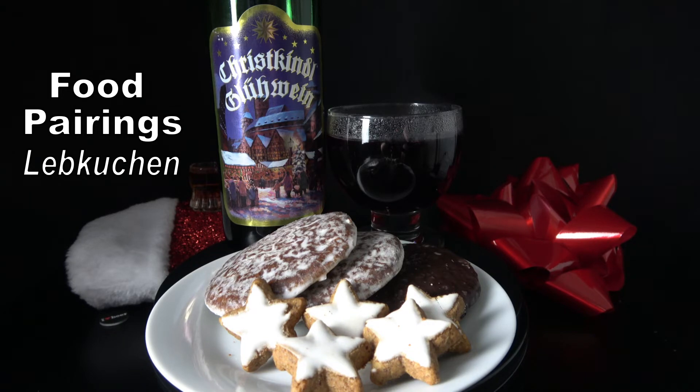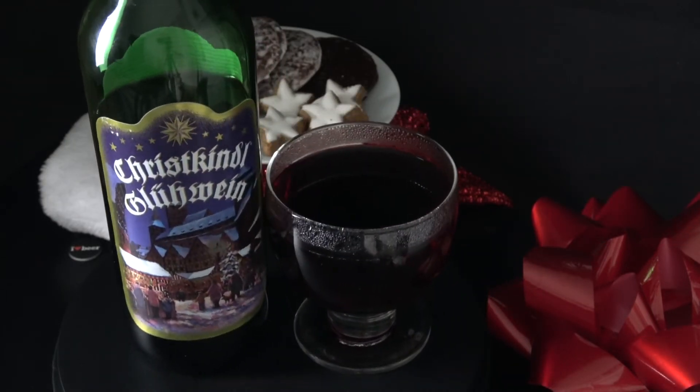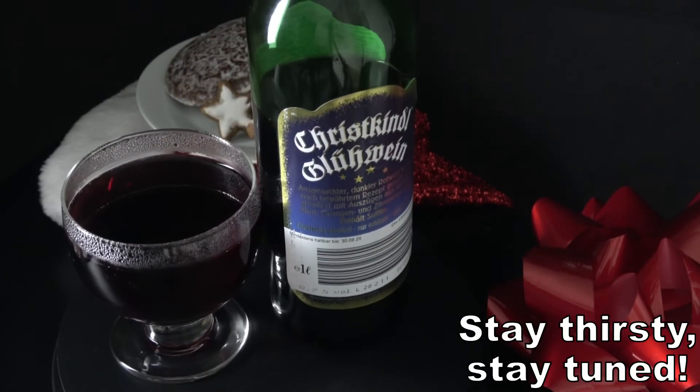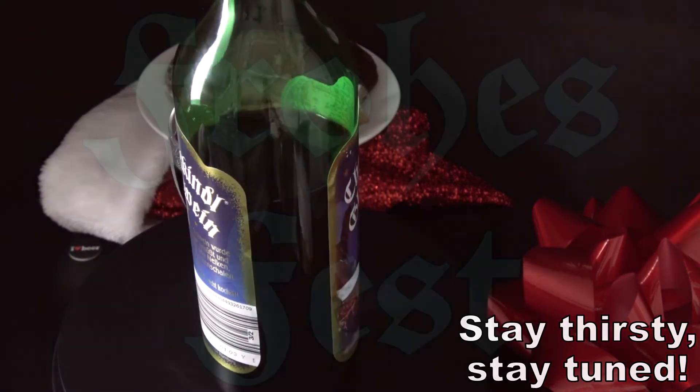Mulled wine and pastries — it truly is the most wonderful time of year. Thank you kindly for watching. If you make it to a Christmas market sometime, let me know what you sipped on while taking in the atmosphere. Next week continues our winter holiday theme, featuring a Doppelbock with imperial inspiration. Until next week, Frohes Fest!